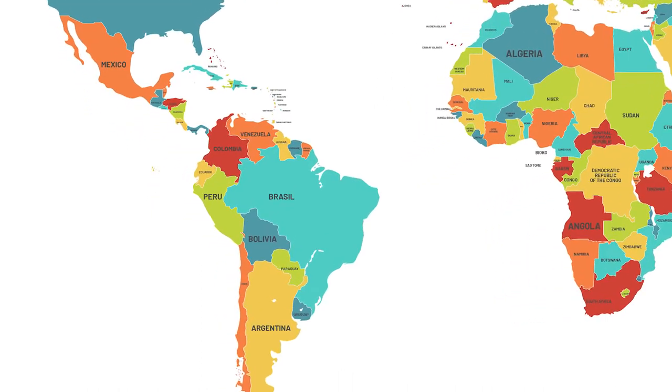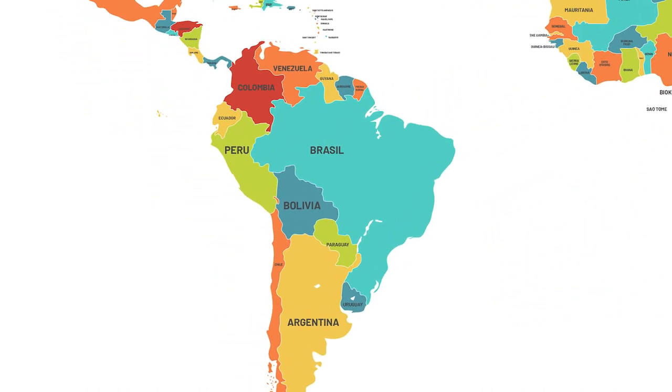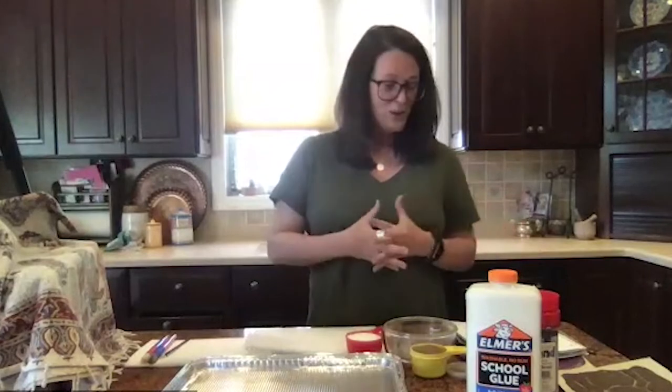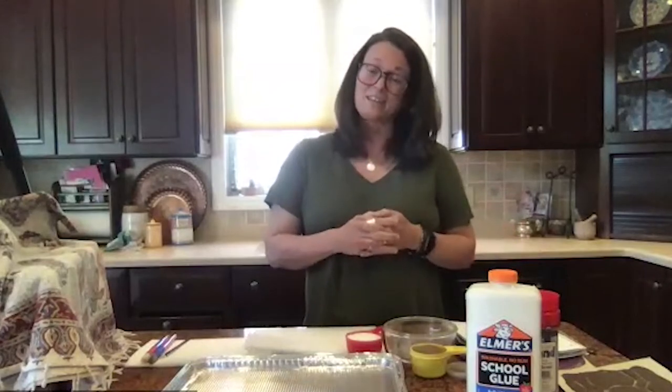South America was a little bit tricky for me to pick one art to focus on because there are 14 countries and thousands of different artworks that we could look at. So today I chose the Nazca lines of Peru.